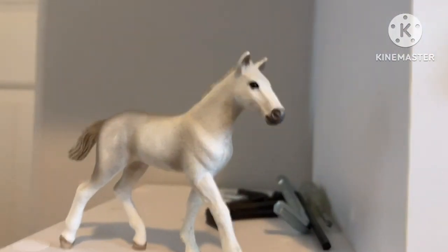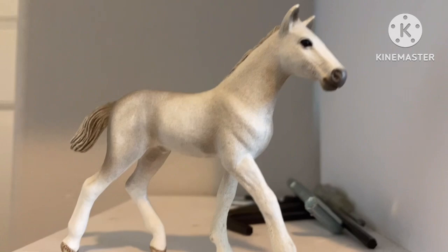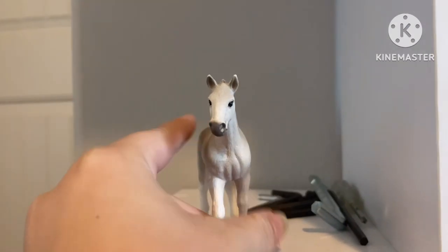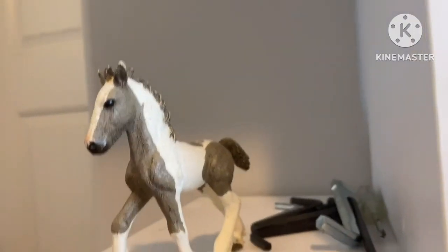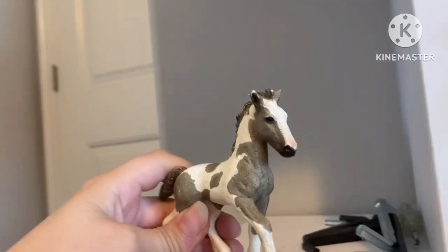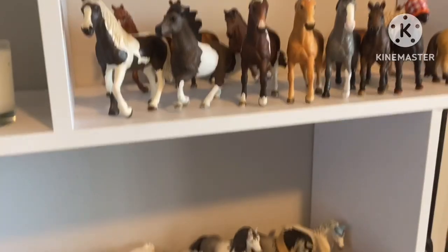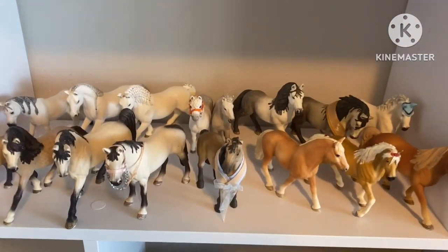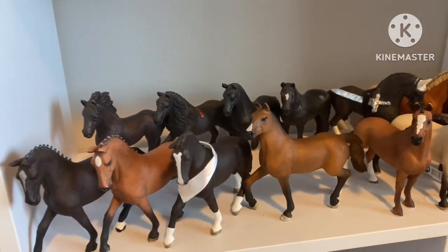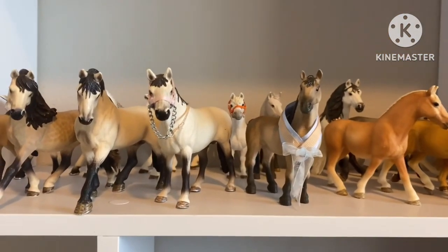Next we have the 2017 roan Colt — he is named Snowman, very creative, I know. He's super cute. Next we have the 2014 Clydesdale Colt — he is really awesome, and I'm pretty sure he's retired now. And that is most of my Schleich Horses — I know I'm missing a few. I hope you guys enjoyed this video! Comment down below what your favorite horse is if you have one, and I'll see you guys in the next video. Bye!